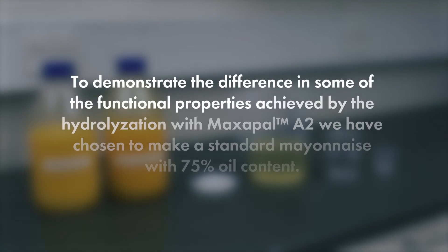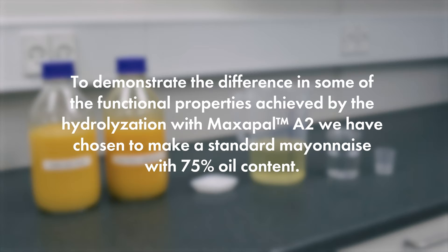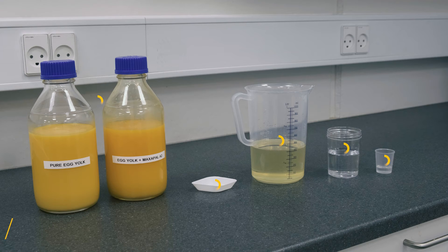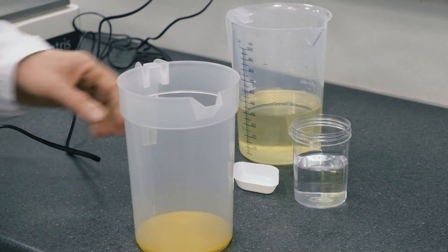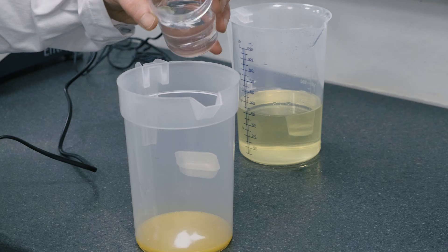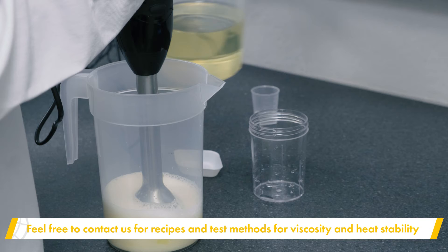To demonstrate the difference in some of the functional properties achieved by the hydrolysation with Maxapal A2, we have chosen to make a standard mayonnaise with 75% oil content. It is important to establish a standardised method for making mayonnaise. Feel free to contact us for recipes and test methods for viscosity and heat stability.